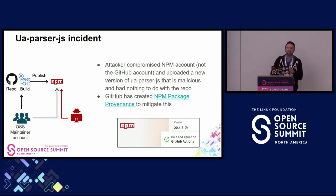Another interesting attack was UAParser.js. The attacker did not compromise the GitHub account—instead they compromised the NPM account and uploaded a new malicious version of UAParser.js that had nothing to do with the repo. This is a problem where the build environment was not directly connected to the newly published package version. GitHub has been doing amazing work with the NPM team around creating NPM package provenance, so that certain packages now have traceability back to the repo—directly mitigating this type of threat so you're not worried about someone compromising the NPM account independently.